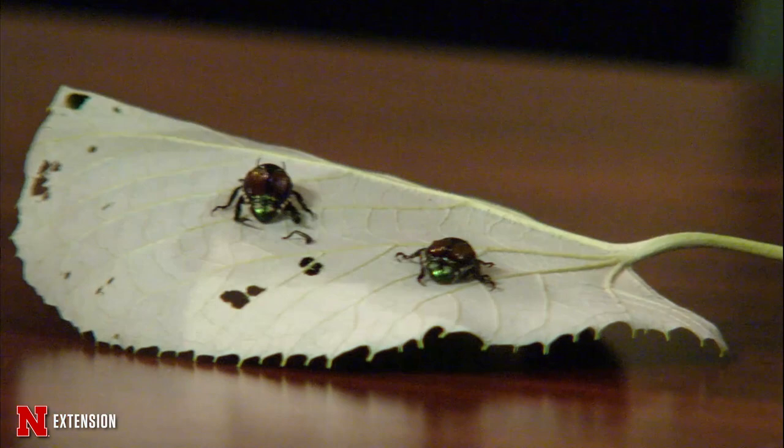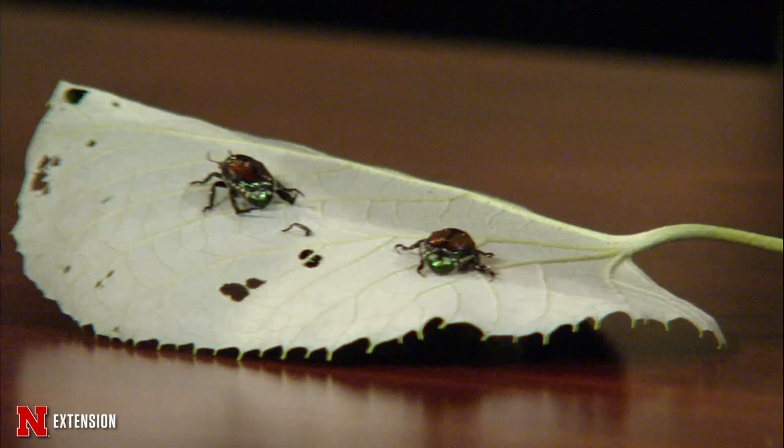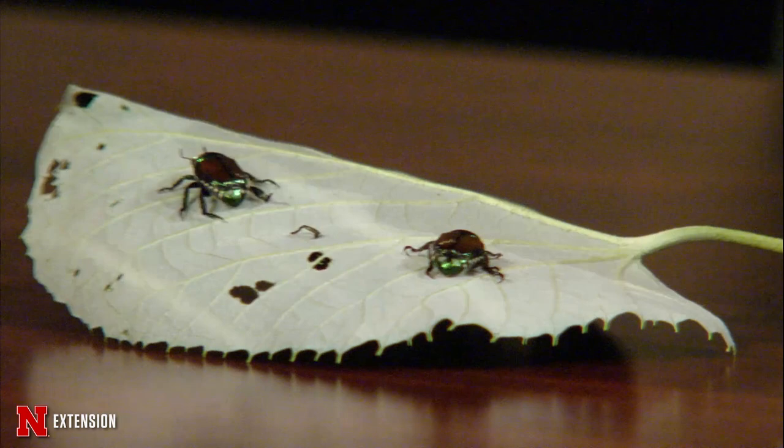I get a lot of questions about controlling the grubs and whether that's going to have any impact on the amount of adults you're seeing in the landscape. The simple answer is no, not really. I don't really recommend doing anything for the grubs in your turf unless you're actually seeing turf injury. There's not any strong relationship between the grubs in your lawn and the amount you'll have in your landscape. Time to watch out for those and manage them as early as you can.